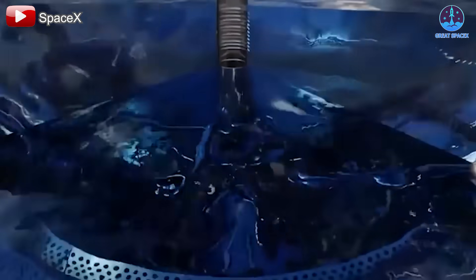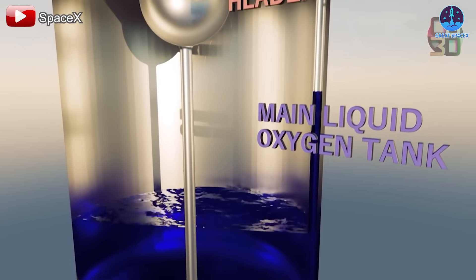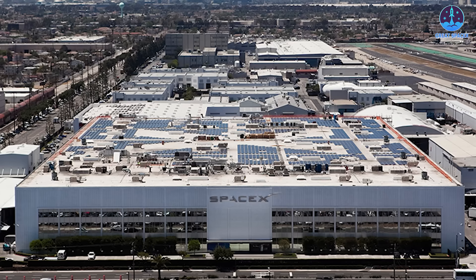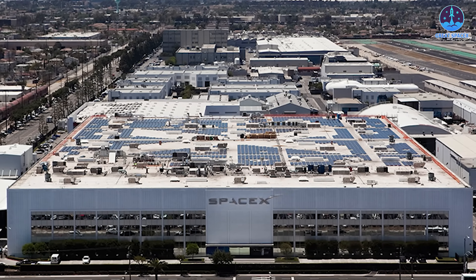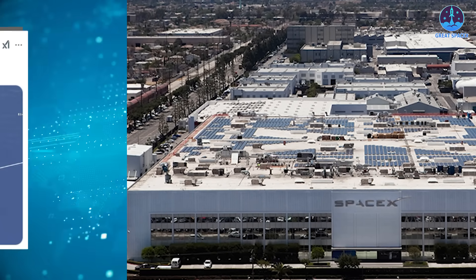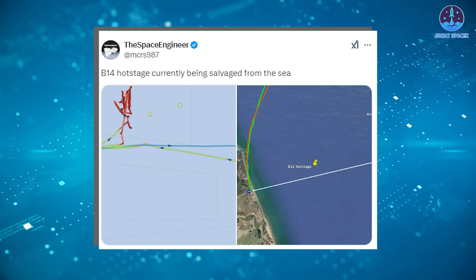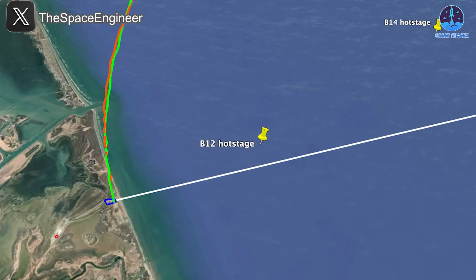Many analysts speculate that the root cause of these failures may lie in a blockage within the liquid oxygen tank, possibly due to ice formation and accumulation. Such a blockage could have increased pressure, damaging pipes and causing the oxygen leak. While this theory remains unconfirmed, further updates from SpaceX are expected to clarify the situation. Additional observations from The Space Engineer provided insights into the behavior of the Super Heavy during hot staging, with a jettisoned booster component appearing to have fallen farther from shore compared to Booster 12's crown, and will likely be recovered soon for analysis.